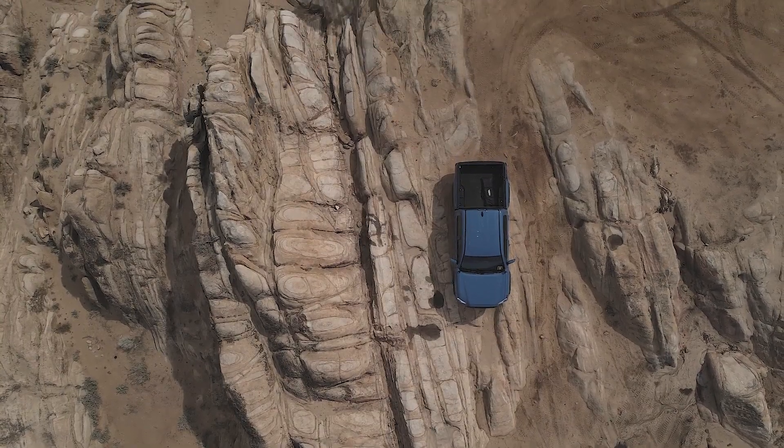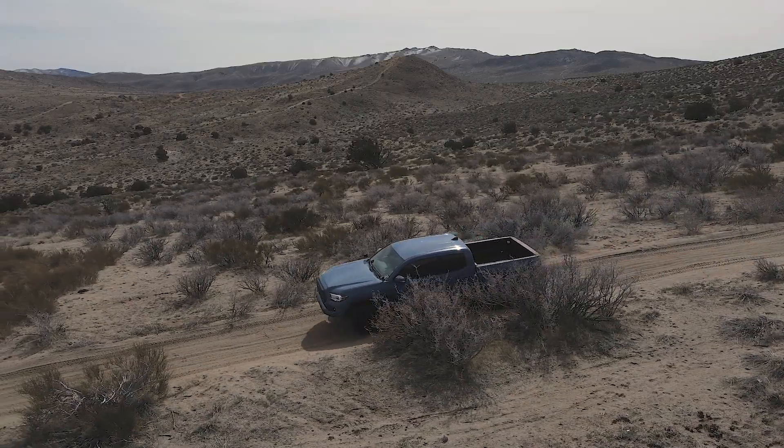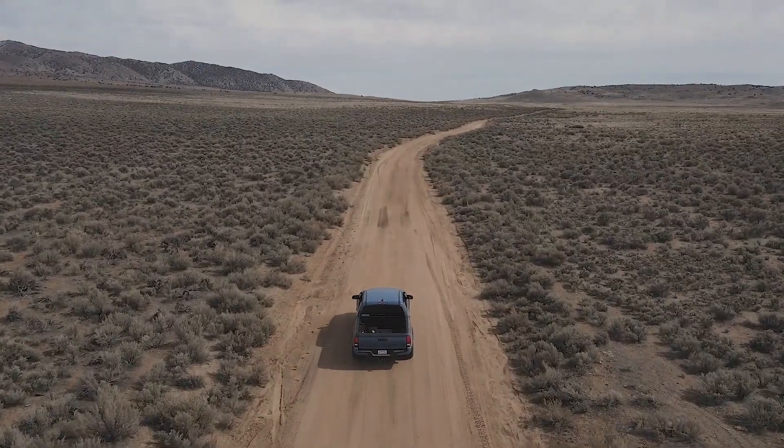If you come on a weekday like us, you'll see that there aren't many travelers out there exploring the trails, but on the weekends it tends to get a little busier depending on if it's a holiday or not.